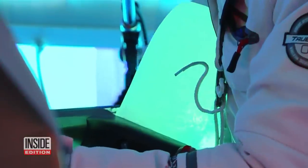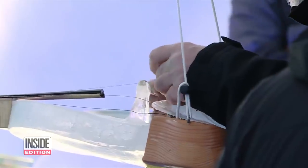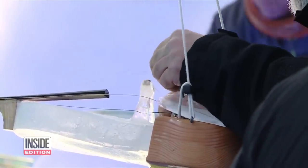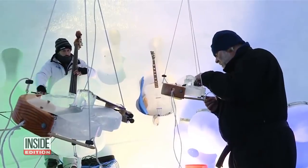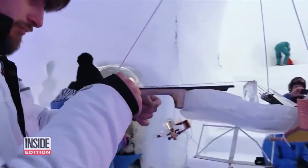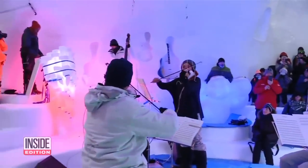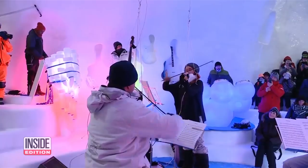Ice instruments can produce interesting sounds, but they present challenges as well. Stringing and tuning an ice violin are no easy feats. Unlike their wooden counterparts, they can disintegrate. And playing them isn't easy either, because the musicians get cold.